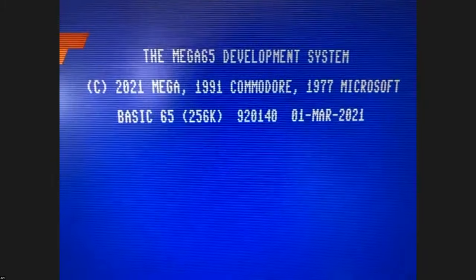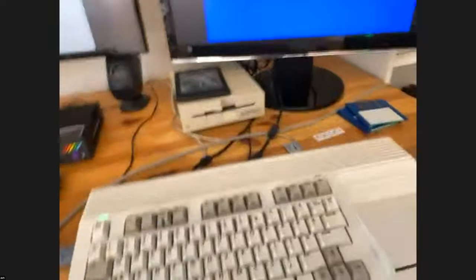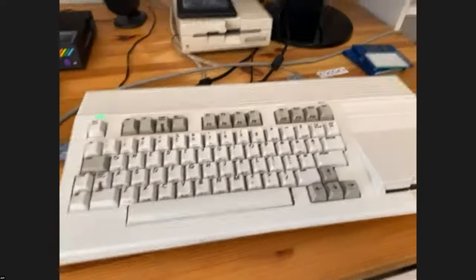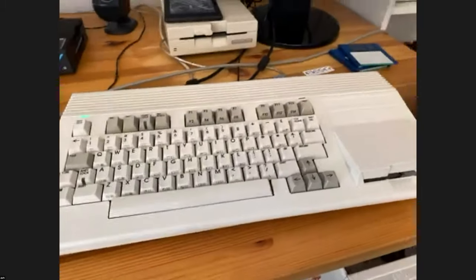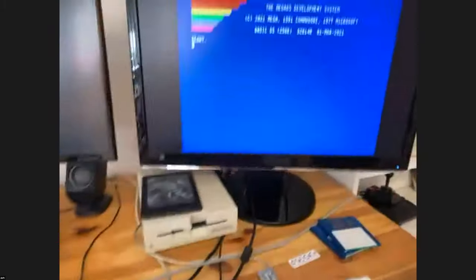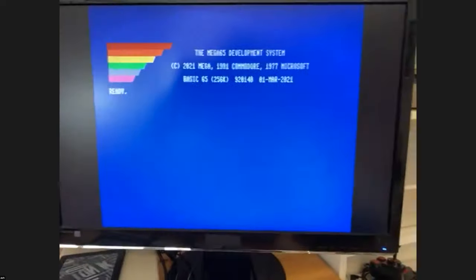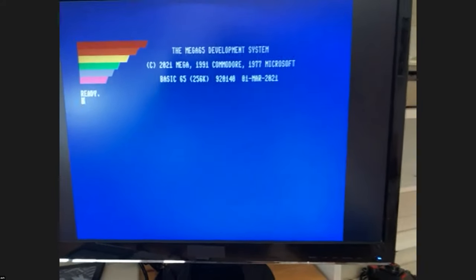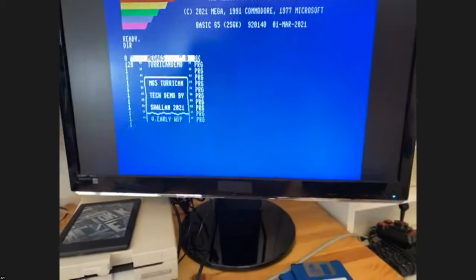You can see the new text on the BASIC boot screen. We wanted to continue where Commodore left off — BASIC 10 was not finished, so we started finishing it, removed all the bugs, and added the missing functions. We added the MEGA65 name to the copyright screen. It's nice to be alongside Commodore and Microsoft, and to see the span from 1977 to 2021.